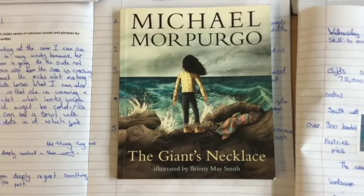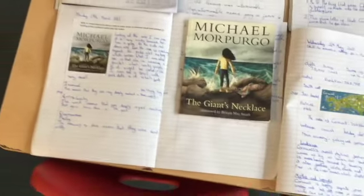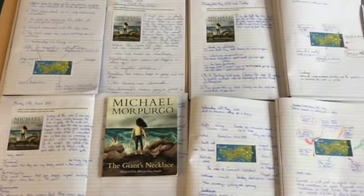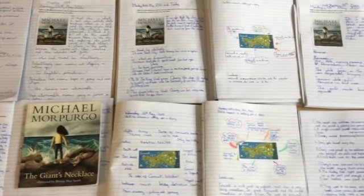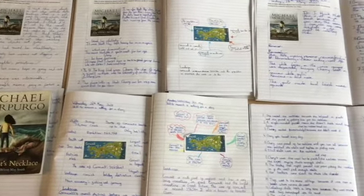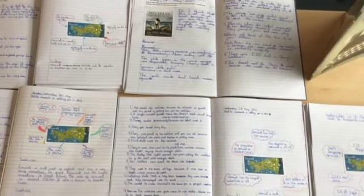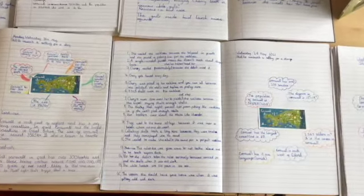We have just started our next unit of work using Michael Morpurgo's The Giant's Necklace as our key text. Starting off by researching Cornwall, the book's setting, the children will be going on to do some narrative writing using a range of skills and figurative language.